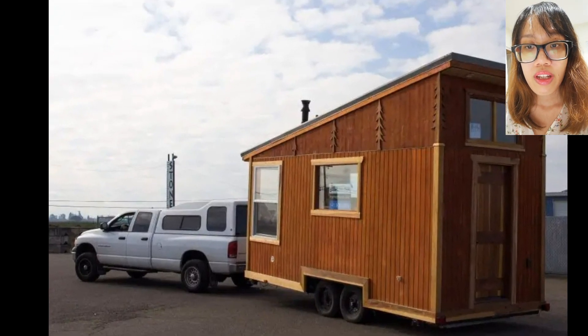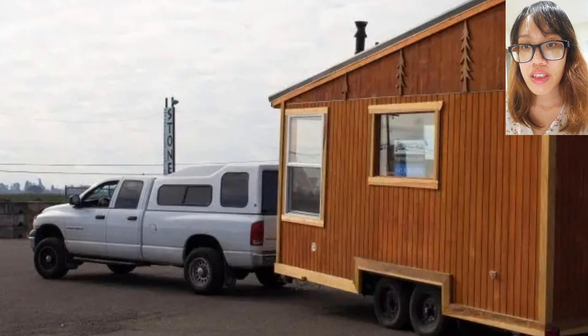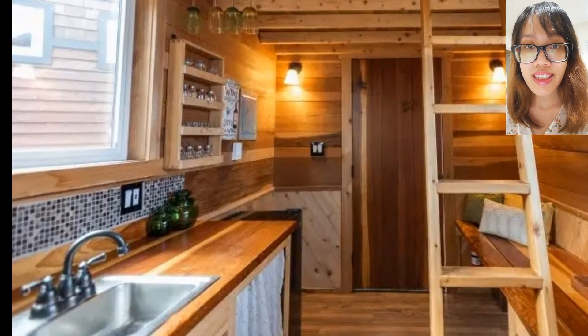Next, End Up Mountaineer by Tiny Smart House. The End Up Mountaineer is giving us all the rustic feels — a very popular kind of design among tiny homes. Everything is decorated beautifully.